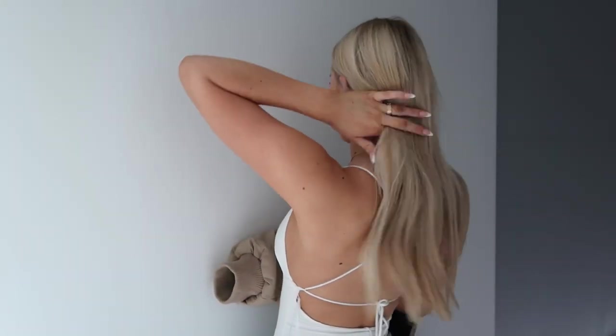This bodysuit is so cute. I get everything in an eight slash small. One of the tops I did get a six because I want it to be super tight — I'll show you. But yeah this is an eight slash small. The back is like one of my favorite parts — it's like a super open back, you guys will see it in the try-on.